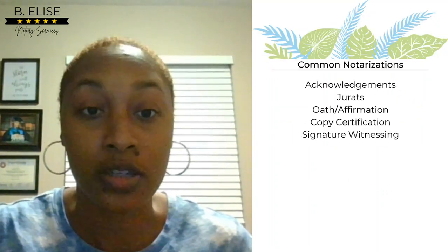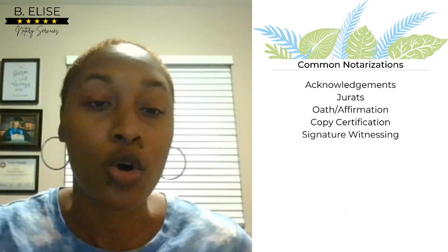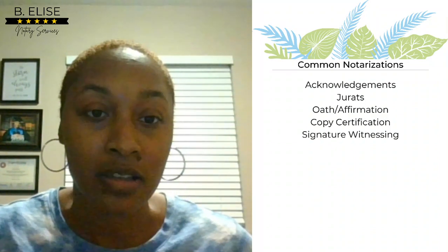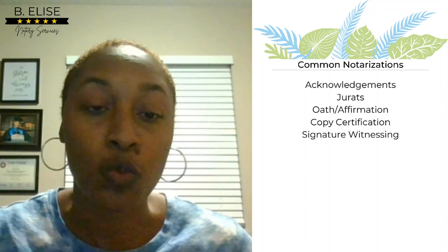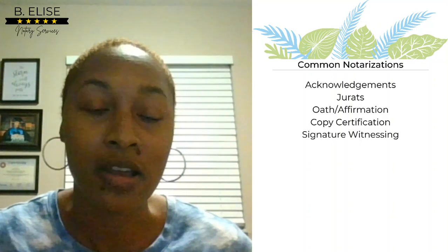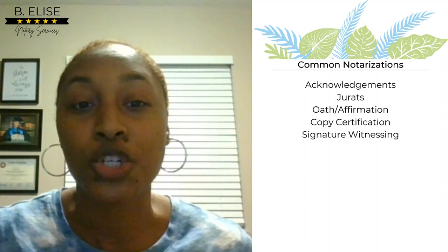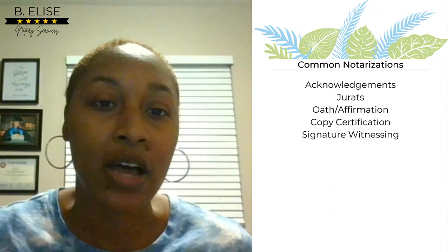Common notarizations that you will come across are acknowledgments, jurats, oath and affirmation — which is really just an act that goes along with the jurat — copy certification, which is not done in every state, and signature witnessing, which does not require any notarization and is also not allowed in every state. Make sure you read your state handbook.